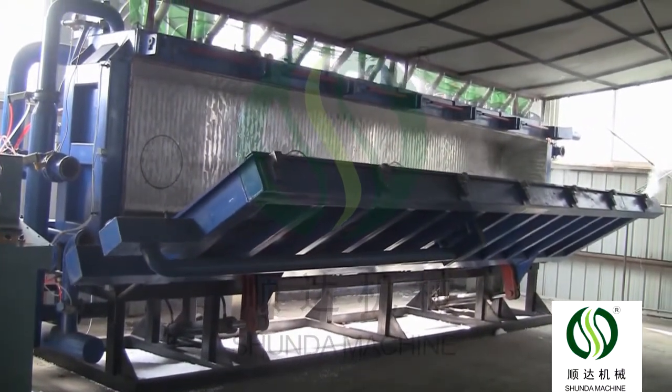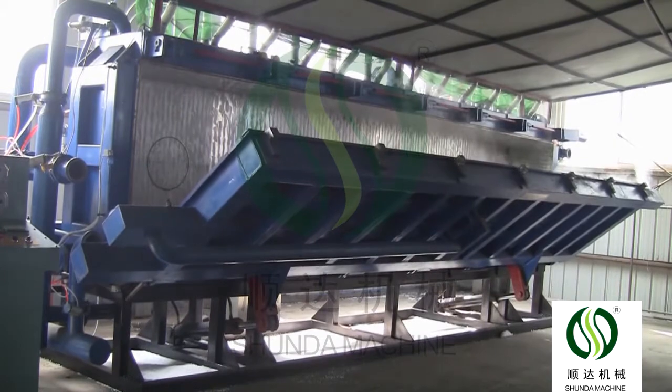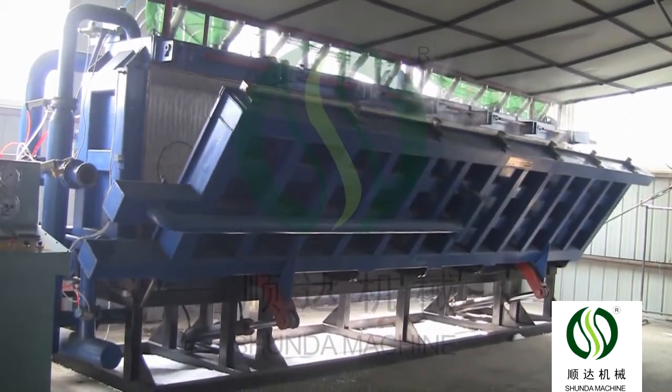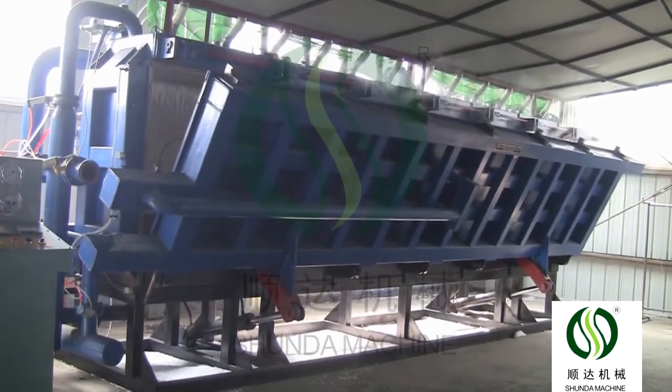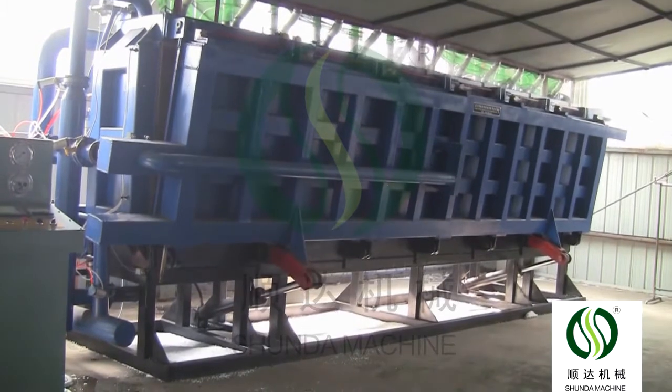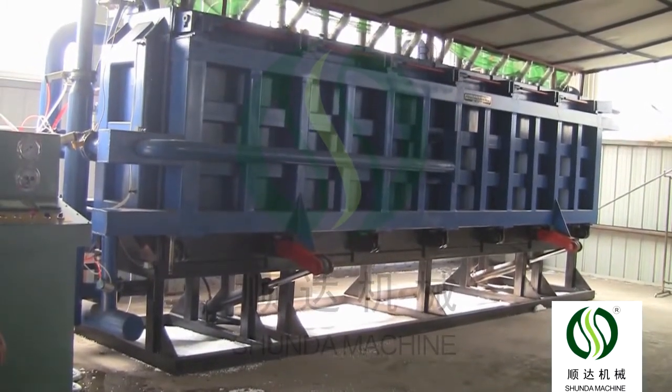The machine models available are 2000, 3000, 4000, 6000, and 8000. We recommend the suitable model to customers according to their required capacity and product size.